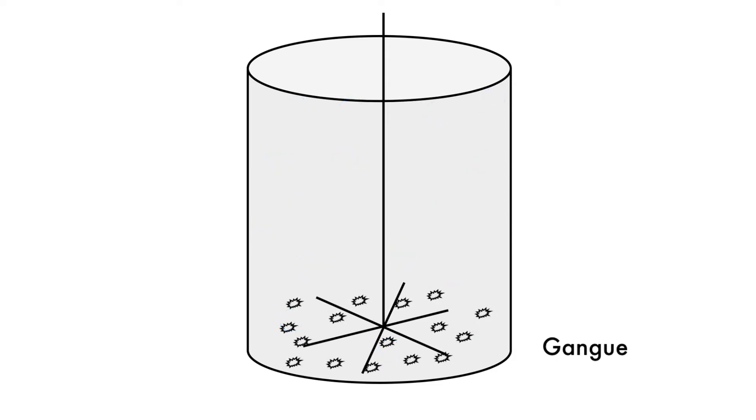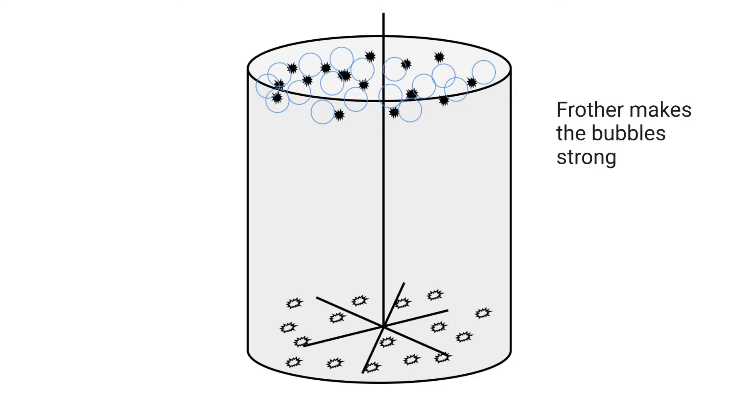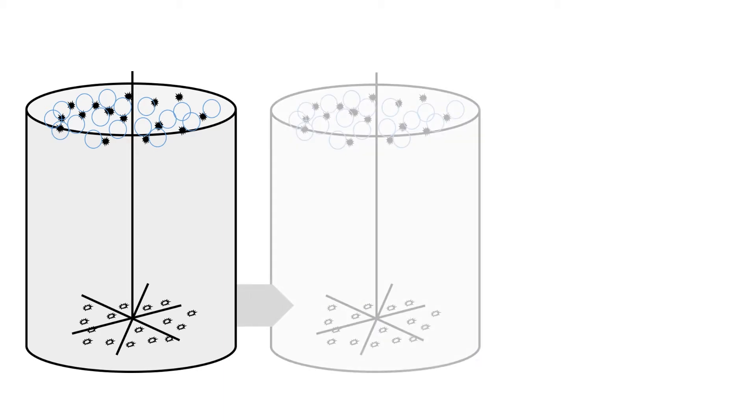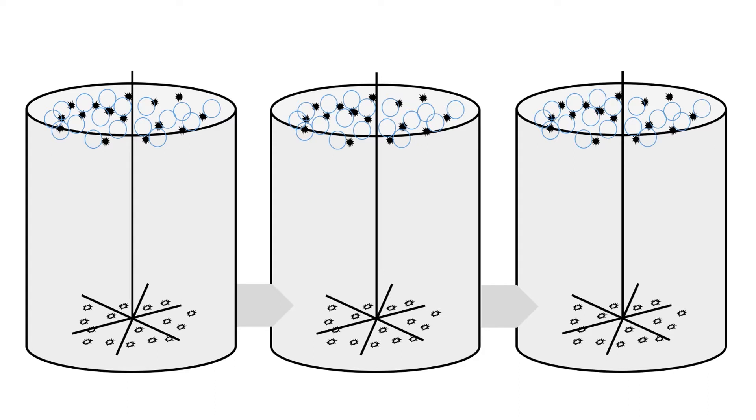We recover our sulfides in the froth phase. Another chemical called frother ensures that the bubbles are strong and don't break — if they break we lose our valuable mineral to the pulp phase. That is why we need frother: to make the bubbles strong so we can recover as much as possible in the froth phase. Because one cell is not efficient enough, we use a series of cells; when there is more than one cell it is called a bank.